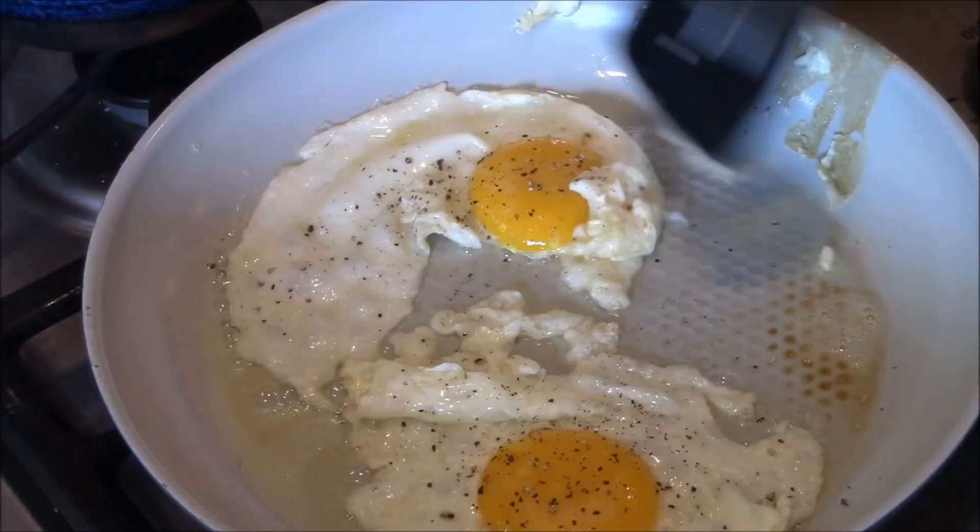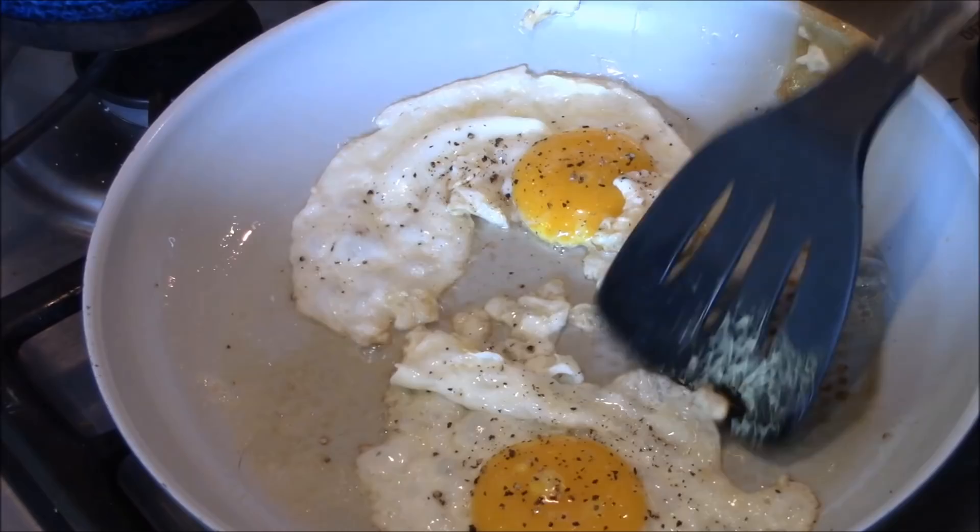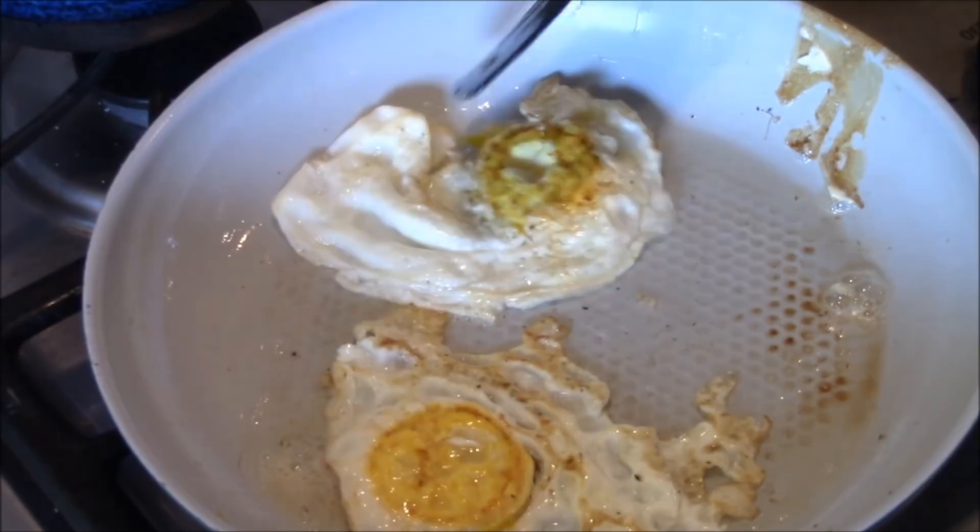Okay, let's give this guy a flip. Give this one a flip too. Alright, let's lower that heat. Cover it with cheese. Shut it off, let it melt.